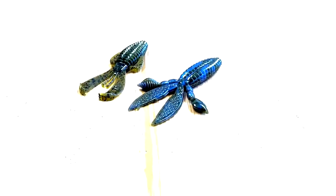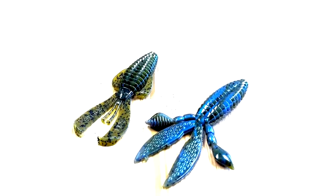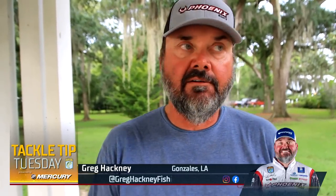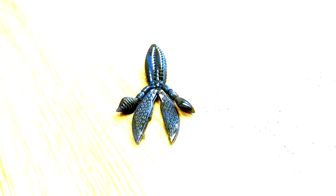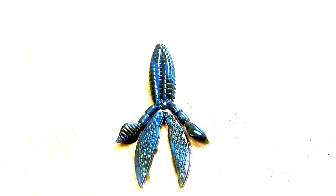I'm Greg Hackney and I'm going to talk to you about how I select between a rodent and a rage bug — by far my two favorite plastics to fish. The reason I would pick one over the other: typically in a situation where the water is a little cooler and cleaner, a real clear situation, I would choose the rodent. It doesn't have a lot of action, so in situations where fish are maybe not so aggressive, like deeper water situations, it falls a little faster.